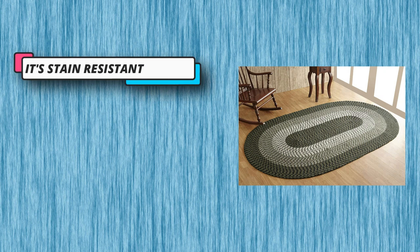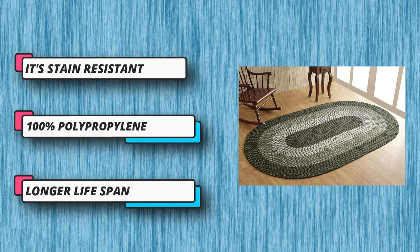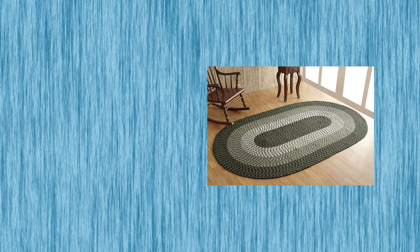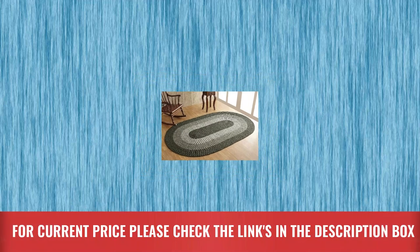Spot clean for longer lifespan. The navy blue stripe tone provides serenity that helps you think clearly. Durable material and easy to maintain. For current price, please check the links in the description box.